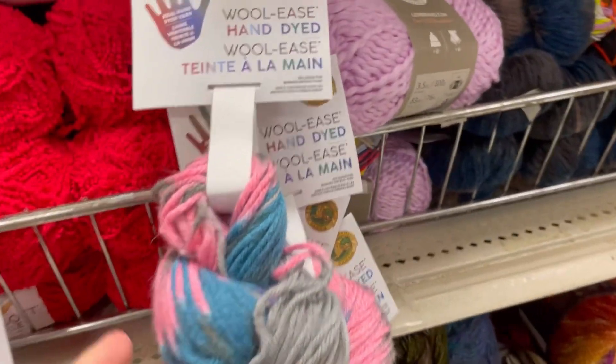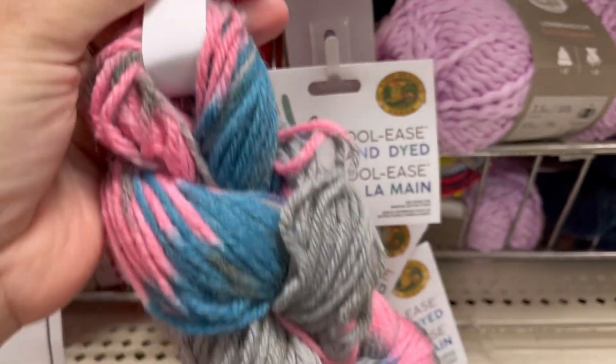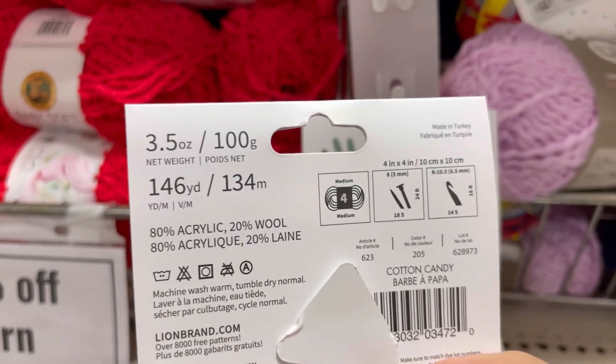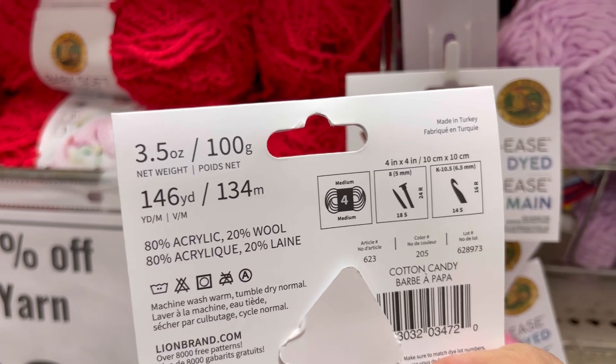As always, hanks at the closeout - what! 146 yards, 80% acrylic, 20% wool, it's a 4 weight. That's the color cotton candy.